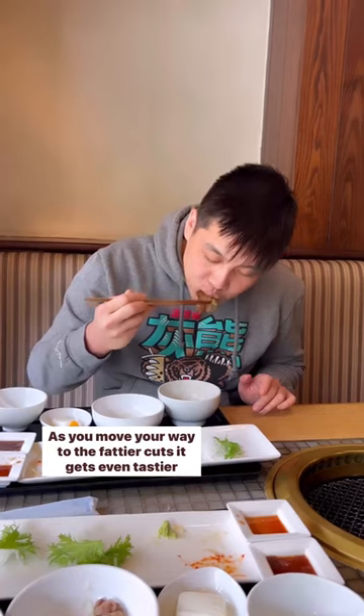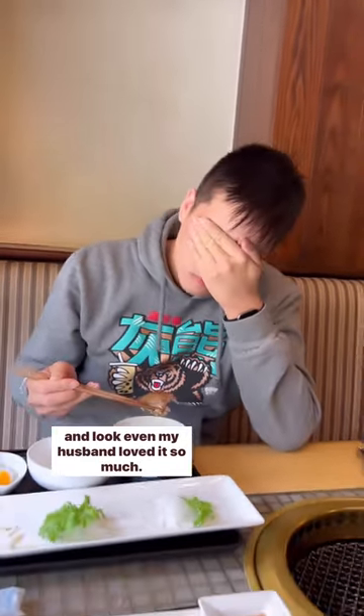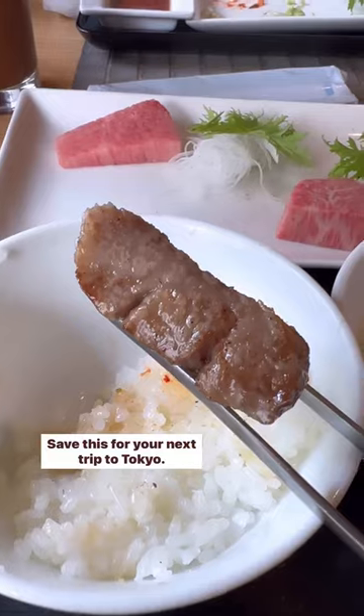As you move your way to the fattier cuts, it gets even tastier, and even my husband loved it so much. Save this for your next trip to Tokyo!